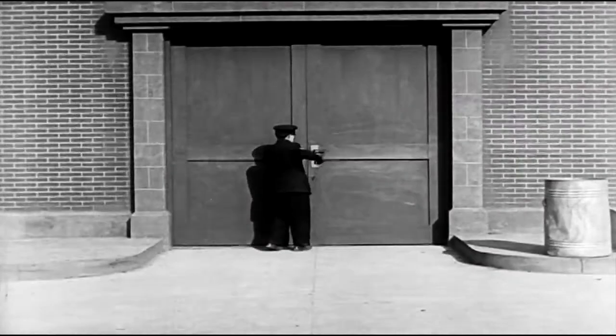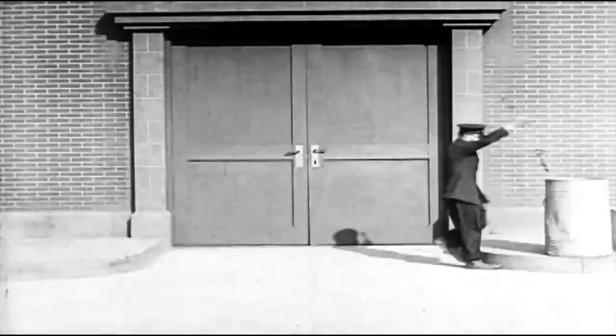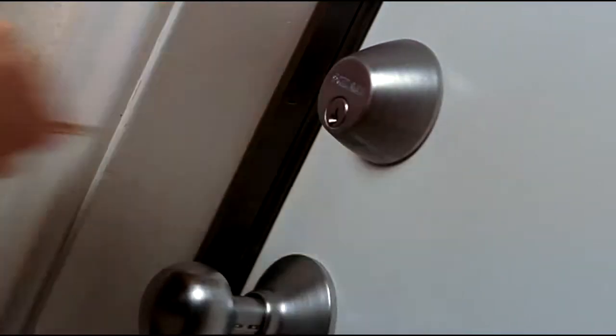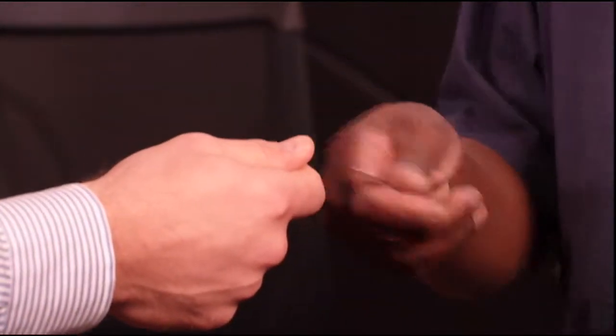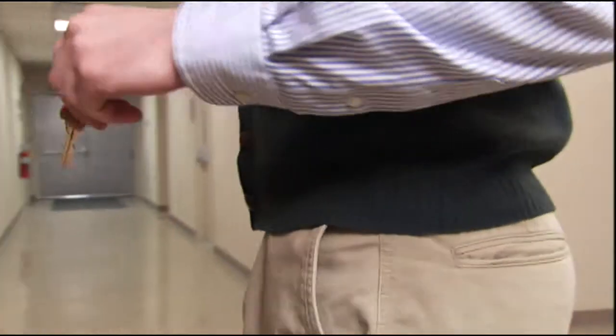Locks and keys have been used to secure facilities for decades. What locks and keys can't provide is the ability to control when the keys are used. Additionally, keys can be easily duplicated. This means there may be keys with people that you don't want to have access. And when someone leaves your organization, you potentially are at risk because you can't be sure they've turned in all the keys.